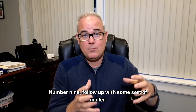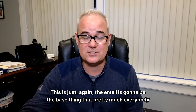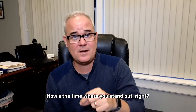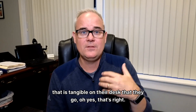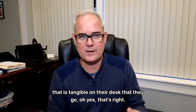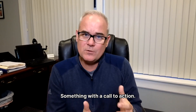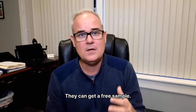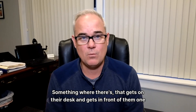Number nine: follow up with some sort of mailer or card. The email is going to be the base thing that pretty much everybody does. Now's the time where you stand out. Put something in front of them that is tangible on their desk — something where they go, oh yes, that's right. This will follow up maybe a week or so after the event. Something with a call to action: they can go to a webinar, come learn more information, get a free sample — something that gets on their desk and gets in front of them one more time.